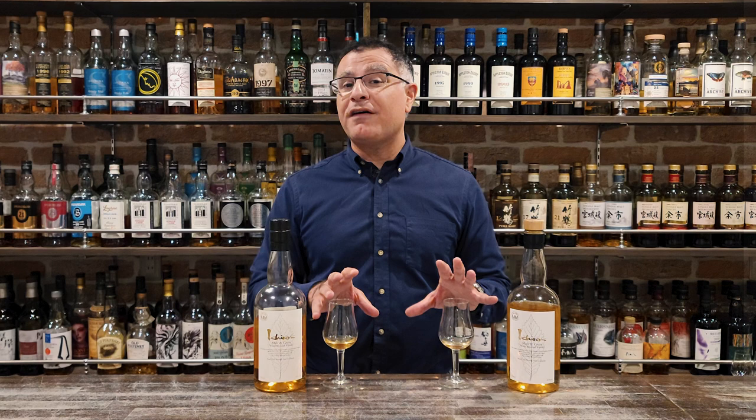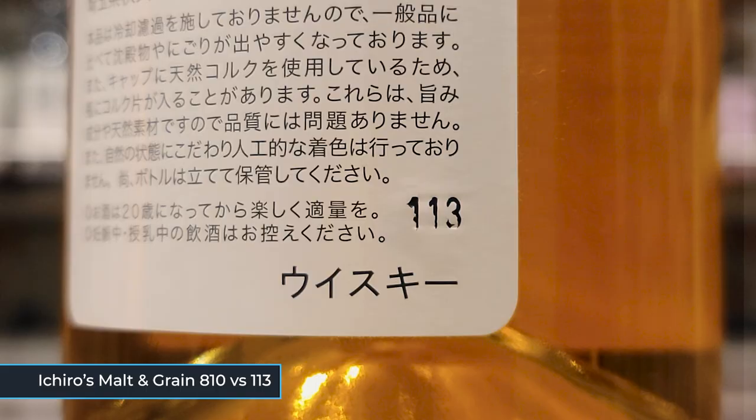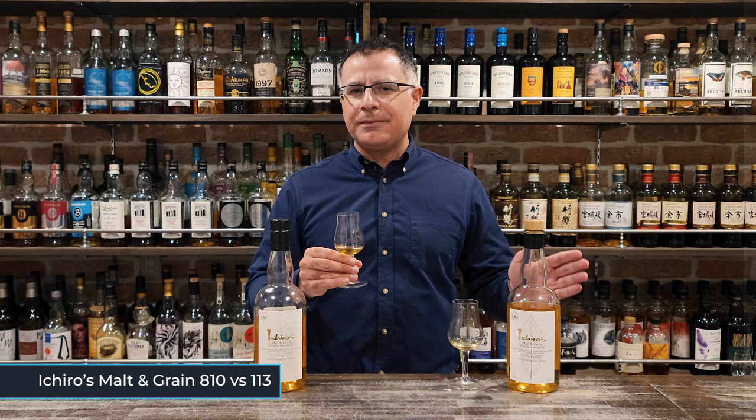I think it'll be fun to compare this batch with an older one, so here is batch 113, released around 2016. This batch contained more component whiskies than recent batches — around 12 or so. The colour is very similar to the 810, but a little darker. That nose is much less sweet than the 810 — a bit more spirity, and there's a bit more mint.